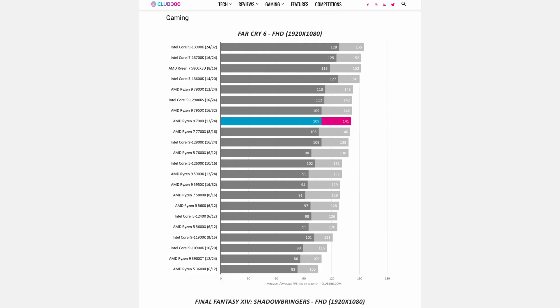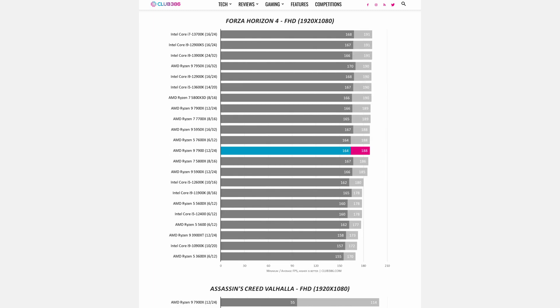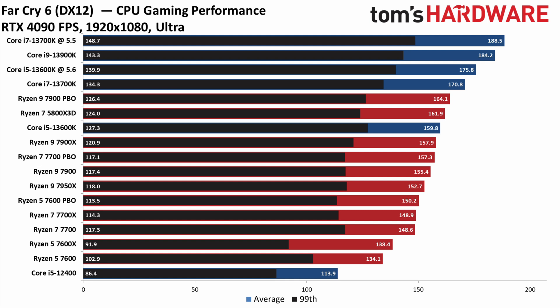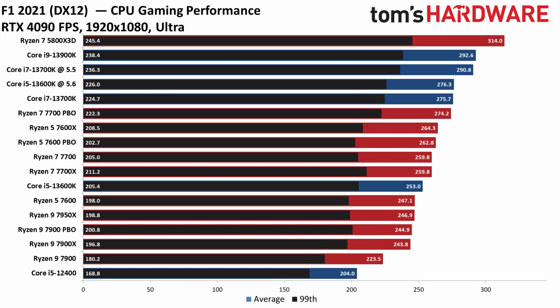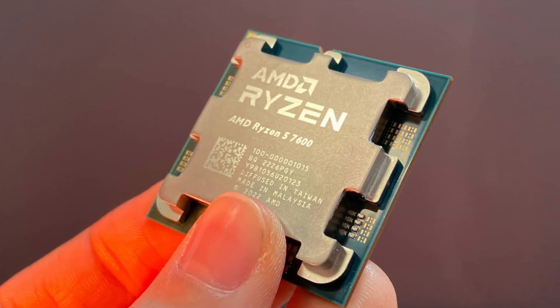With savings like these, you would think that AMD would probably gimp these chips pretty hard. In reality, that's not the case. While yes, the chips are underclocked to help meet their target power consumption, their performance losses on average for the 7900 and 7700 are less than 5% in gaming compared to their X versions. For the 7600, it gets even better, having less than half a percent difference on average in gaming. If you want the best bang for your buck in gaming, the Ryzen 7600 seems like a no-brainer.